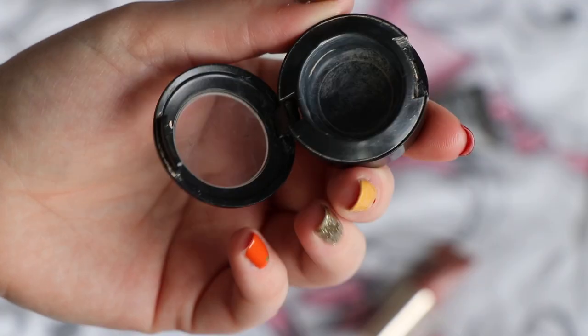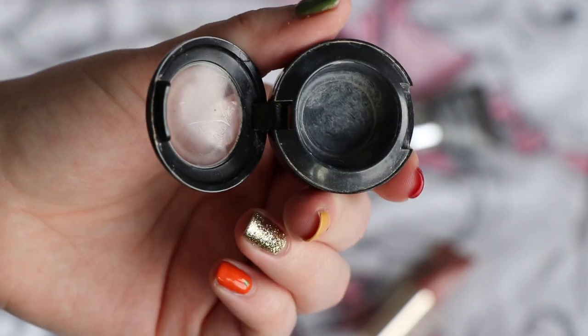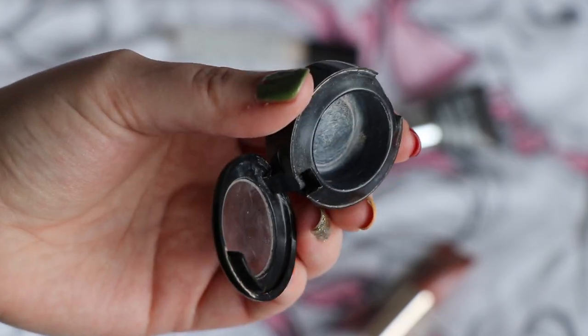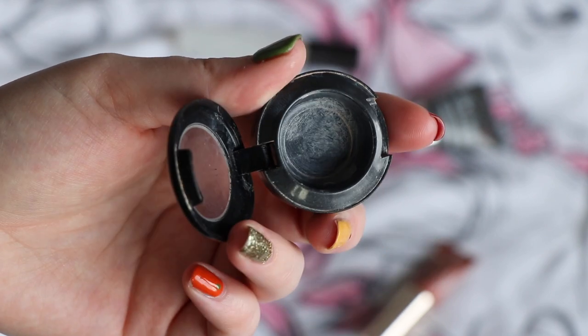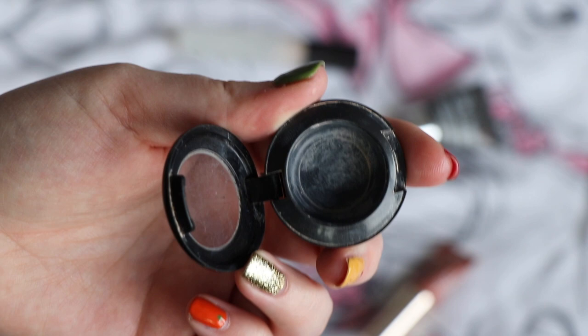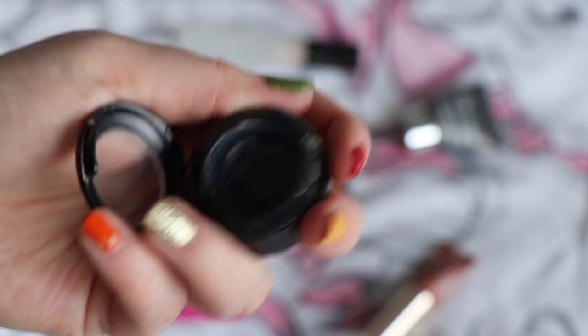I actually have another one of the MAC Studio Fix Concealer already. This was shade NW15 and I have shade NC15, which is actually slightly better for me. I really like this concealer — it's full coverage, better on spots than on under eyes, other than if like me you're very oily. I do really like it and it is very full coverage.